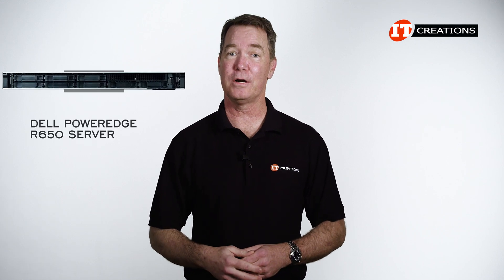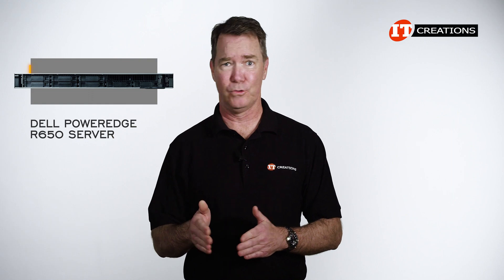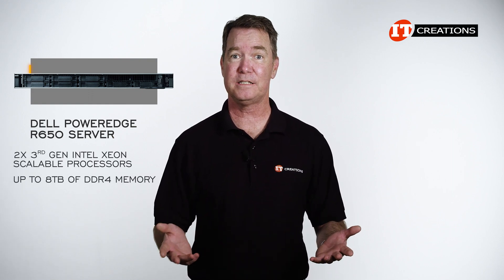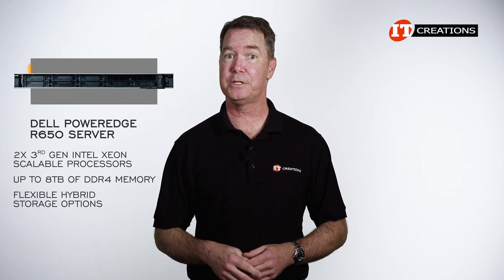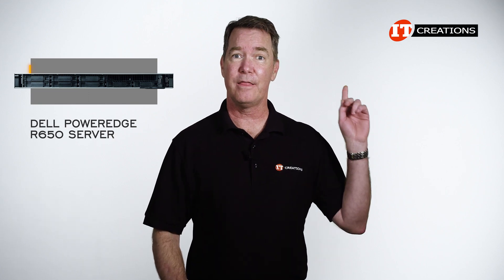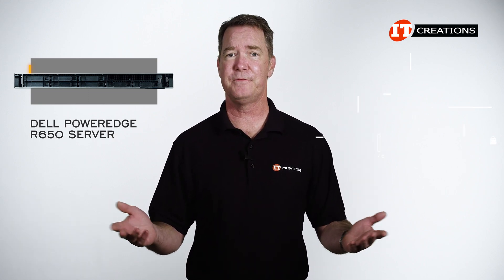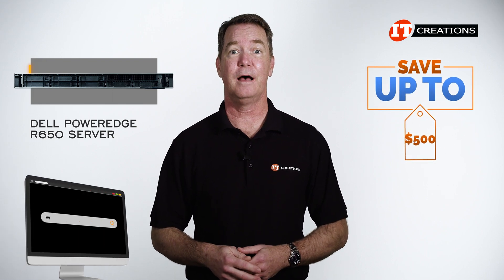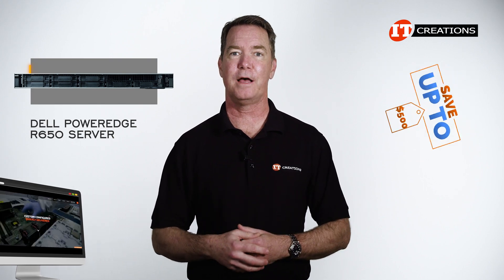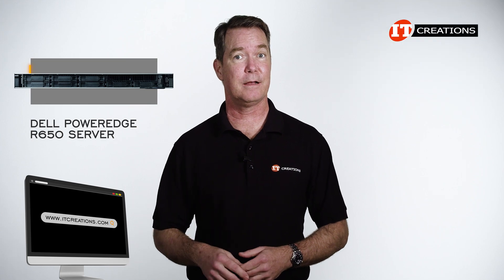Are you interested in the Dell PowerEdge R650 server? Dual third-generation Intel Xeon scalable CPUs, up to 8 terabytes of memory, and flexible hybrid storage options — not to mention networking and other options. If your answer is yes, click that link to see more information. When you're ready to make a purchase, just mention this video to save up to $500 off the purchase price of a system listed on our site, or one that you can configure priced at $5,000 or more. Need more than one? We offer volume discounts. ITcreations.com.